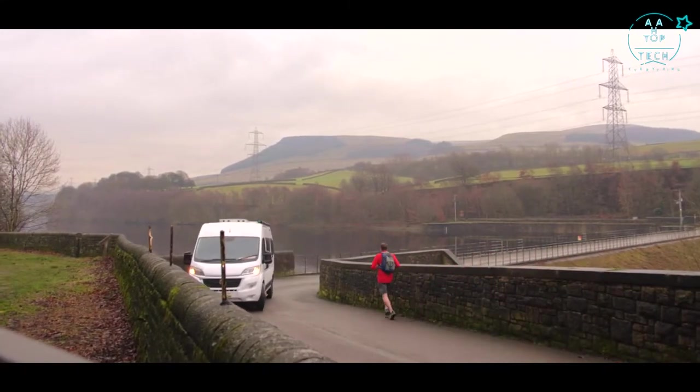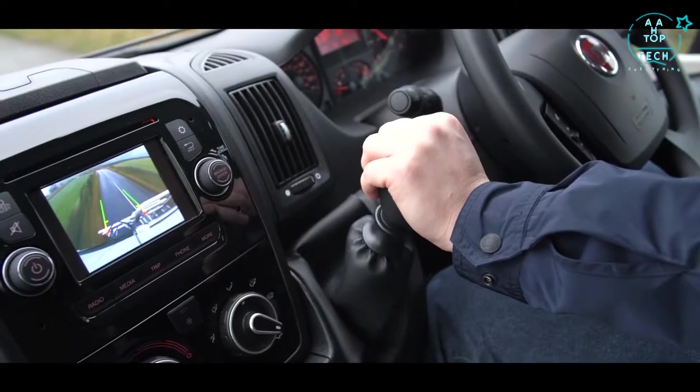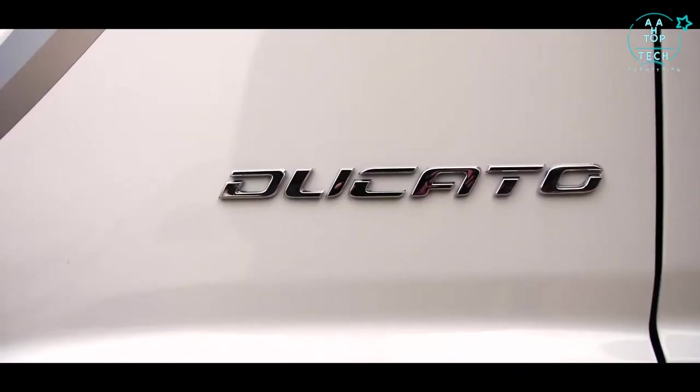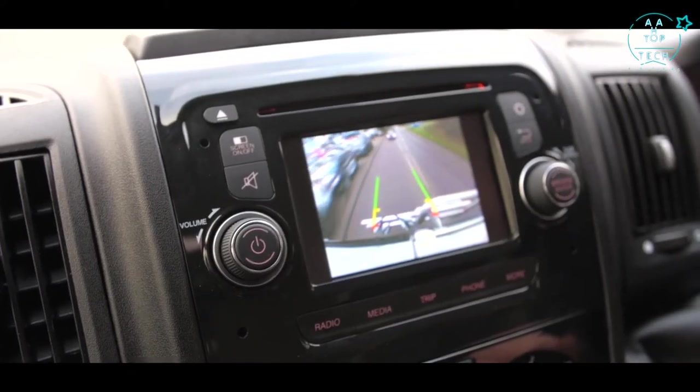The central console has also been upgraded with a new infotainment system for rear-view camera, DAB radio system, and GPS. For safety and security, a tracker and alarm security pack have been added, together with a rear-view reversing camera and screen.